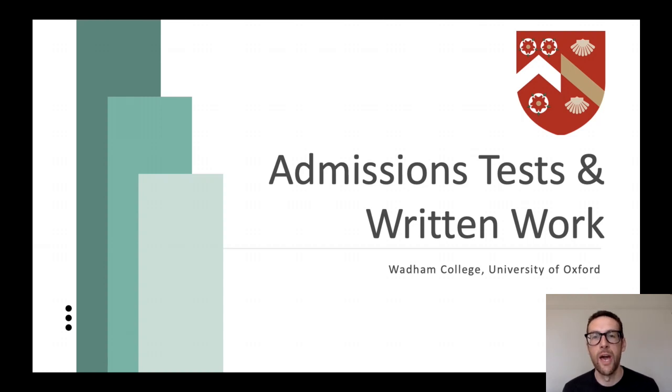Hi, my name is Hugh. I work at the University of Oxford at Wadham College and I'm going to be talking to you briefly about admissions tests and written work.